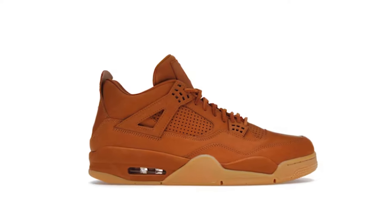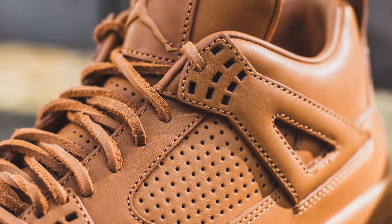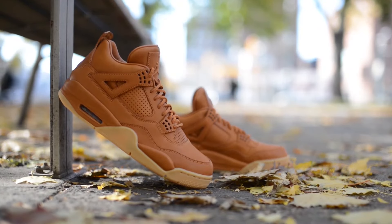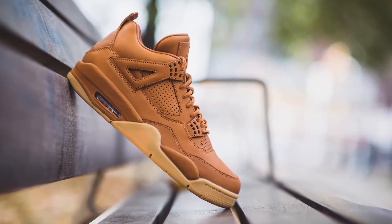The Air Jordan 4 Retro Ginger — whoever came up with this colorway needs a serious talking to. I'm all about earth tones, but this is just wrong. It's like they took a perfectly good silhouette and dipped it in a cup of weak tea. This one is really self-explanatory. And don't even get me started on the laces.